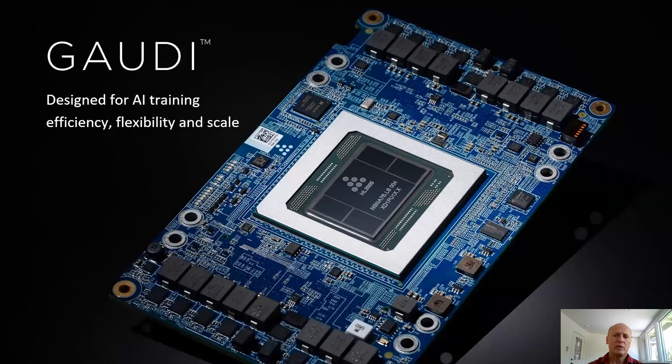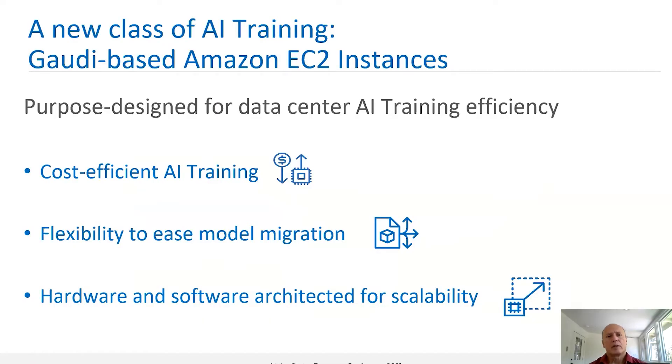Gaudi is an OCP/OEM-compliant mezzanine card designed specifically for efficiency, flexibility, and scale. This new class of AI training solution is purposely designed for data center and cloud applications, aimed at providing cost-efficient AI training, flexible model migration for customers using other architectures, and scalability in both hardware and software.